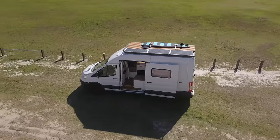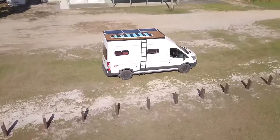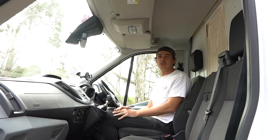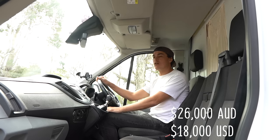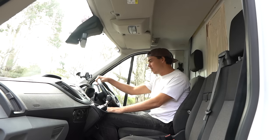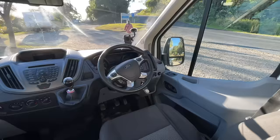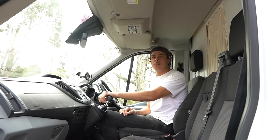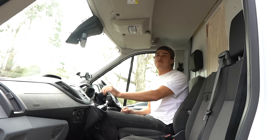This is a 2014 Ford Transit 350L high roof long wheelbase. We bought it just before the pandemic shot van prices absolutely through the roof, so we got it for $26,000. It had 149,000 kilometers on the clock and it now has 175,000, and we've had absolutely no issues with it. It's a six-speed manual, and fully loaded and kitted out on the highway we get about 12 liters per 100 kilometers, which isn't too bad for a van that is three and a half tons.